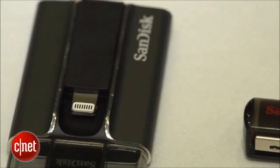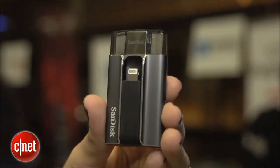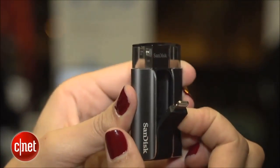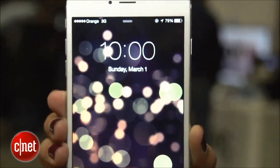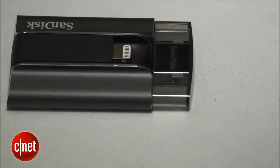But that's not all SanDisk announced. They also announced two new ways to transfer content from your smartphone or tablet to your PC. The first one is designed for iOS devices. This has a lightning adapter on one side and a USB connector on the other. By connecting this to your iPhone, you can offload photos and videos directly onto this drive and then plug it into your PC to back up those photos and videos, freeing up content on your phone.